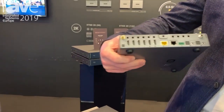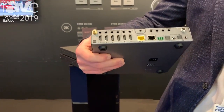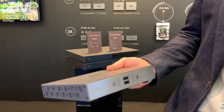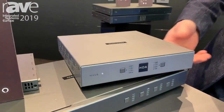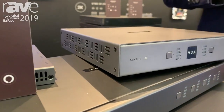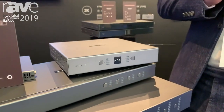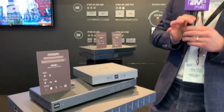It also has audio extraction, so you can get that audio into sound bars and other amplifiers and active speakers. And what it also allows you to do is, with our app control, is to control the source devices and displays connected to the mhub. You can also use Alexa voice control.